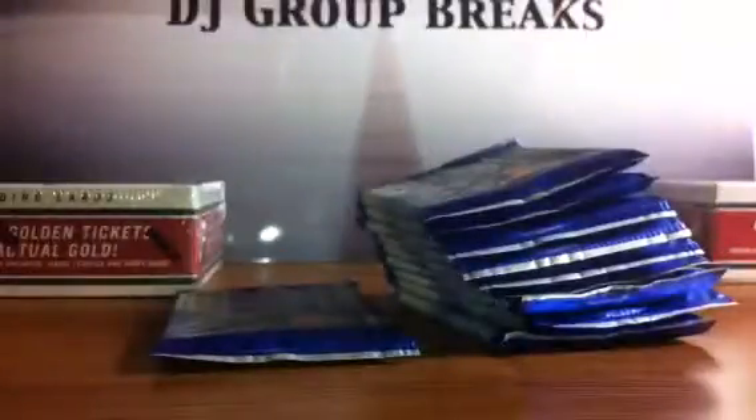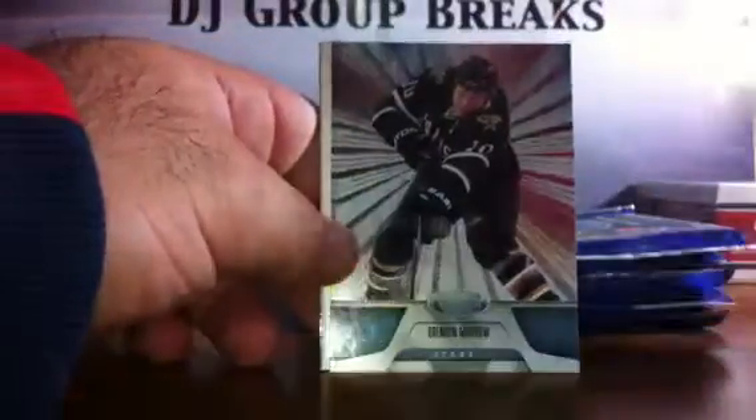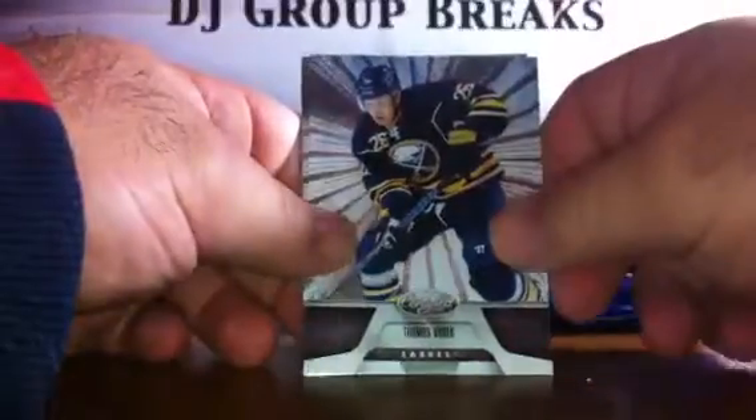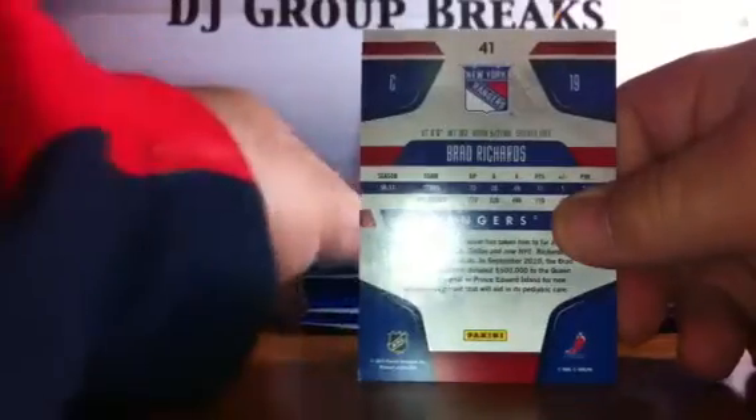Box number two, serial number NE93877700. Pack number one — this is our hot box here. Henrik Sedin for the Vancouver Canucks, a Brendan Morrow for the Dallas Stars, a Brad Richards for the Dallas Stars, spacer, a Thomas Vanek for the Buffalo Sabres, and a Mike Richards for the Philadelphia Flyers. And that Brad Richards will actually go to the New York Rangers.